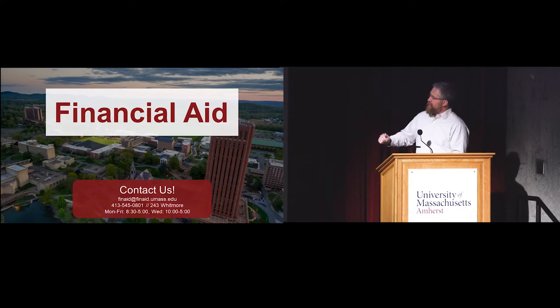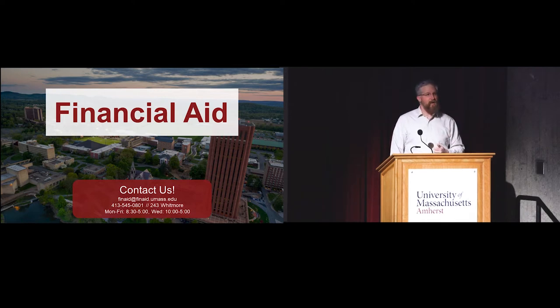Here's our contact information. We are in the Whitmore building, open 8:30 to 5 Monday through Friday. The Whitmore building is the administrative hub for campus - the housing office, the billing office, the ID card office, the chancellor's office, registrar's office, and financial aid are all in the same place. You can get a lot done in that building if you need to take care of your bill or register for classes. It makes a good one-stop shop.